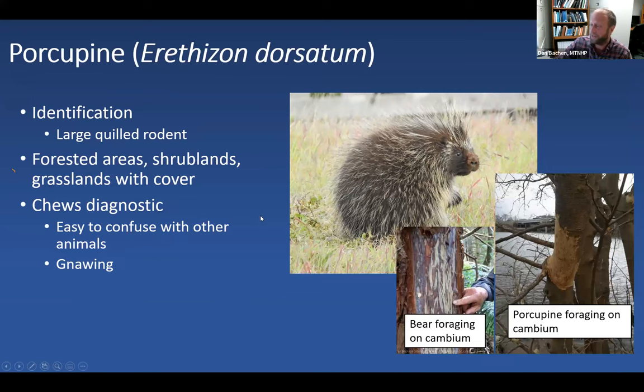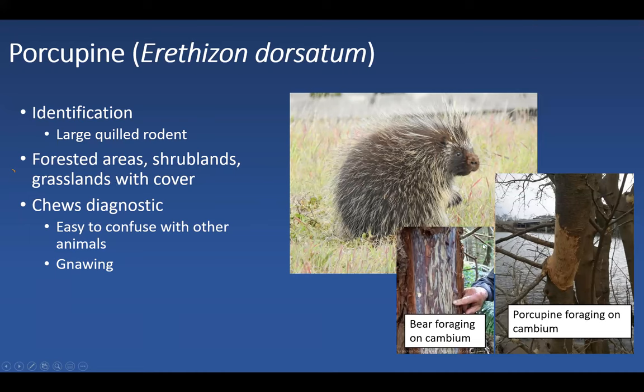The North American porcupine is another large rodent, found not only in forested areas and shrublands but also in grasslands — anywhere they can build a den safe from predators. They have diagnostic chews on trees, as shown in a photo of a porcupine chewing on a branch. However, bears also strip bark for cambium, and dead trees shedding bark can also look similar, so Dan is usually skeptical when people say they've seen porcupine chews without photos.